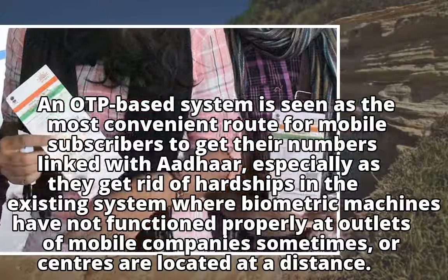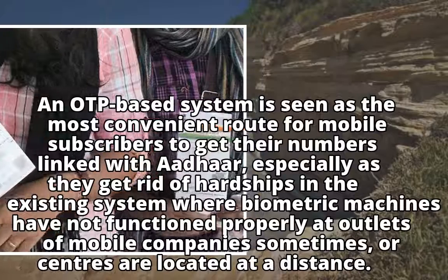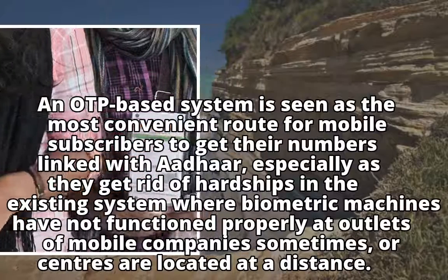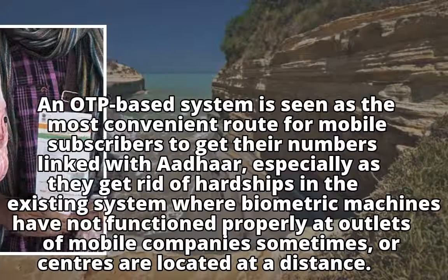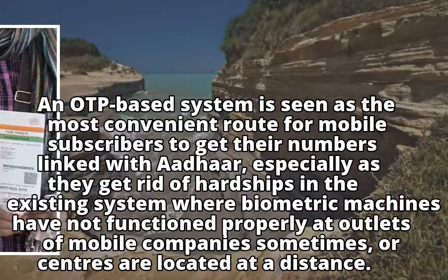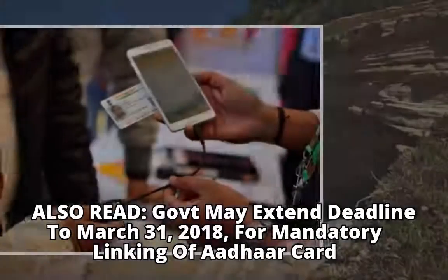An OTP-based system is seen as the most convenient route for mobile subscribers to get their numbers linked with Aadhaar, especially as it gets rid of hardships in the existing system where biometric machines have not functioned properly at outlets of mobile companies sometimes, or centers are located at a distance.